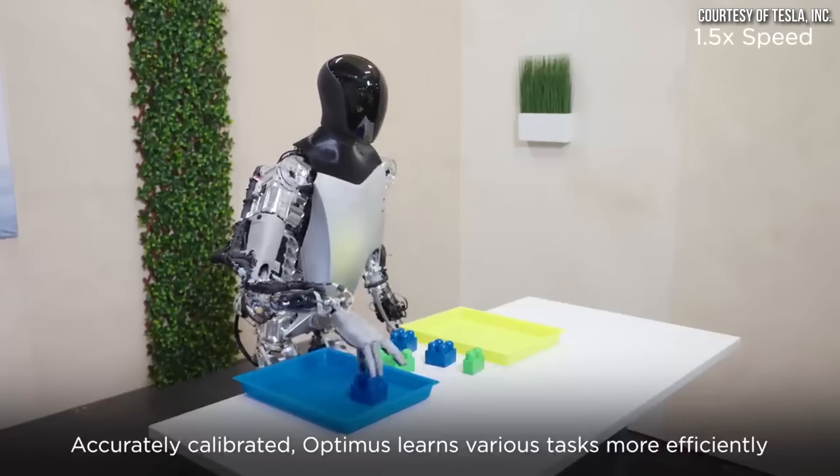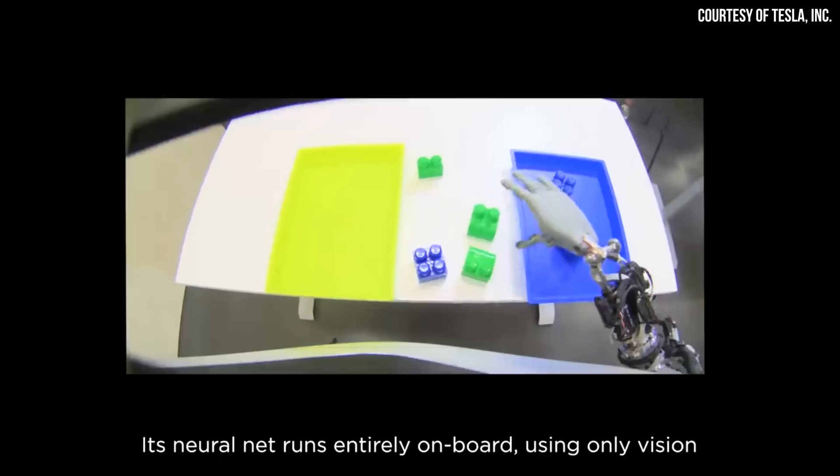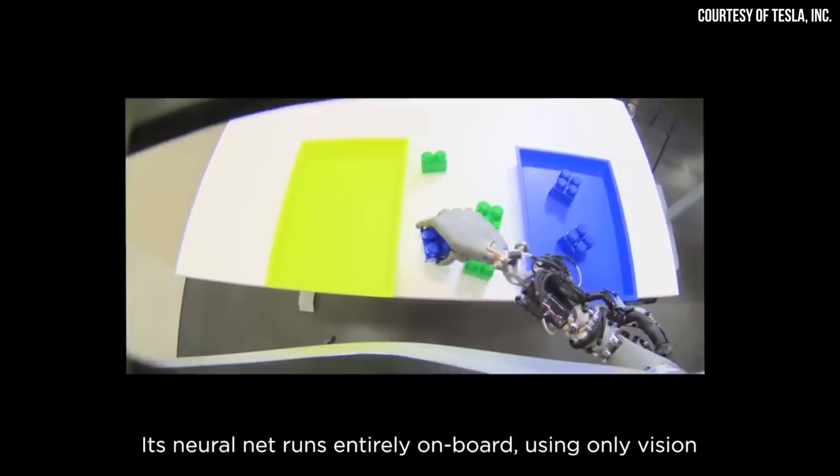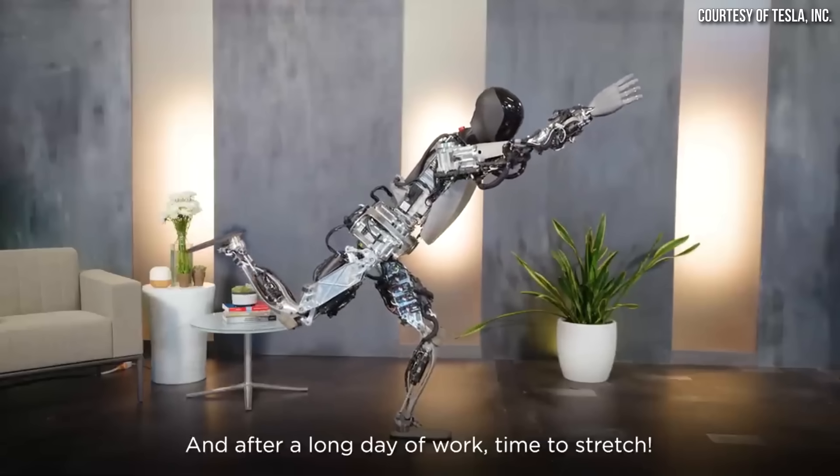However, despite being so new, Tesla has made incredible progress with their Optimus robot. And in this video, I want to highlight Tesla's latest progress and how they're proving critics wrong. I'm John, and this is Cleaner Watt.